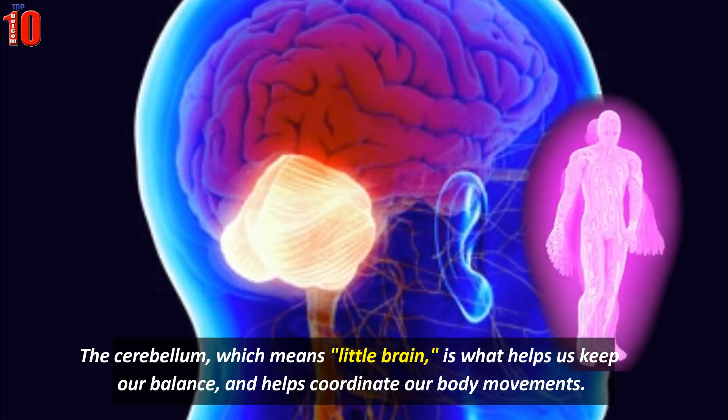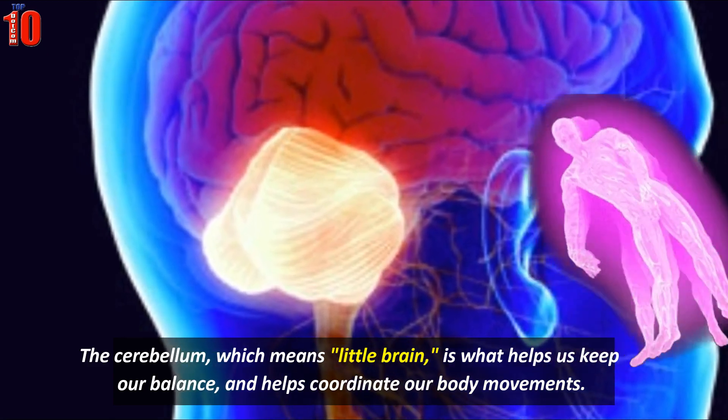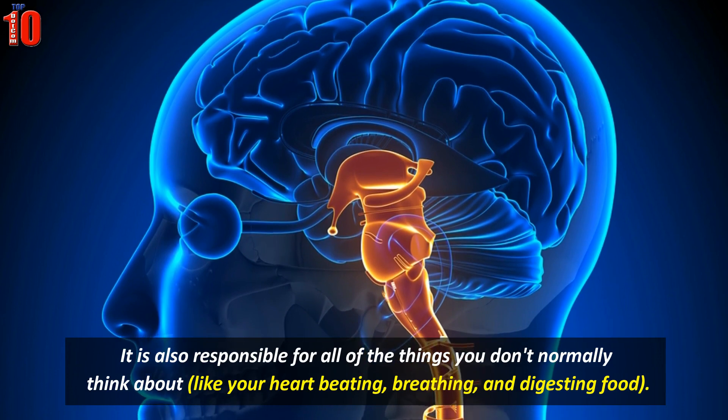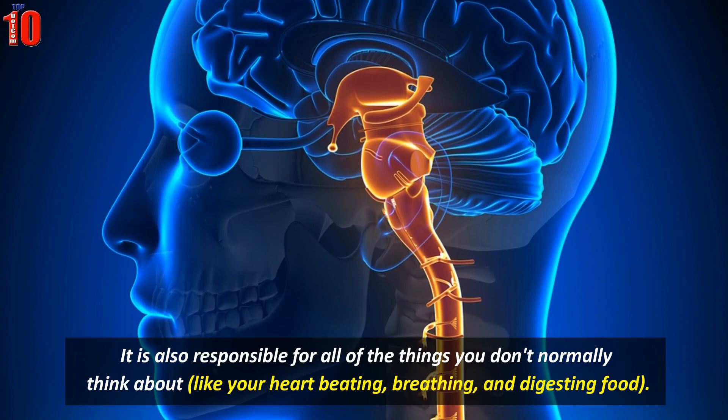The cerebellum, which means 'little brain,' is what helps us keep our balance and helps coordinate our body movements. The brain stem connects the brain to the spinal cord, and is also responsible for all of the things you don't normally think about, like your heart beating, breathing, and digesting food.